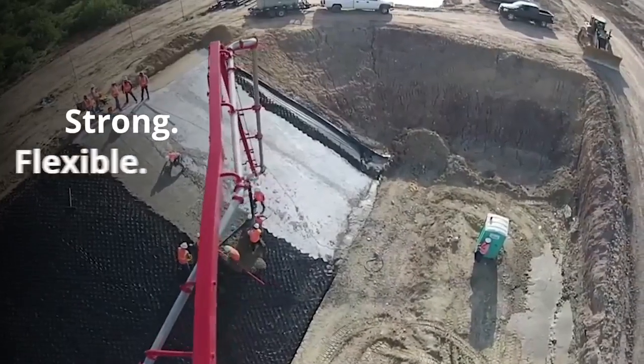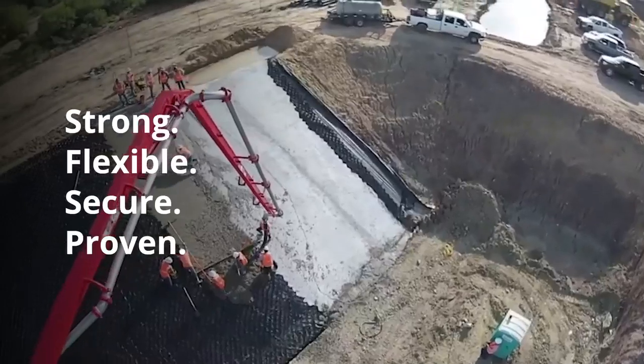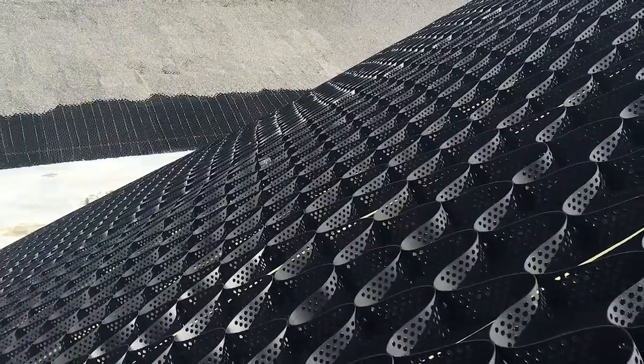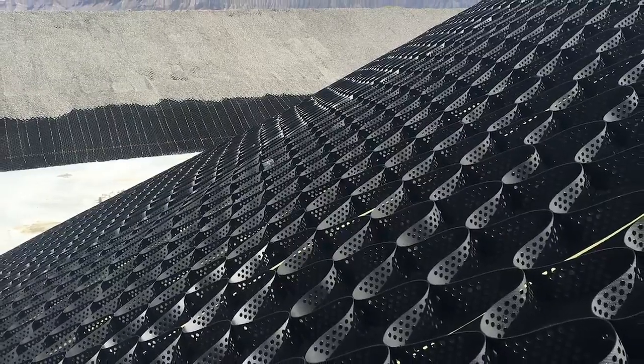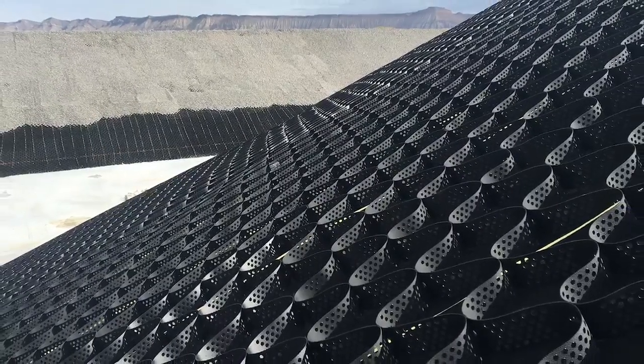The GeoWeb Slope and Channel Protection System is an effective and economical solution for stabilizing challenging slopes and channels. Made with HDPE material, this 3D honeycomb soil confinement system helps prevent severe erosion and washout.